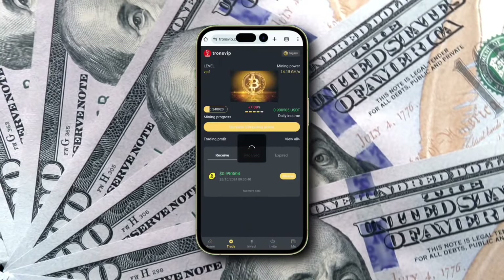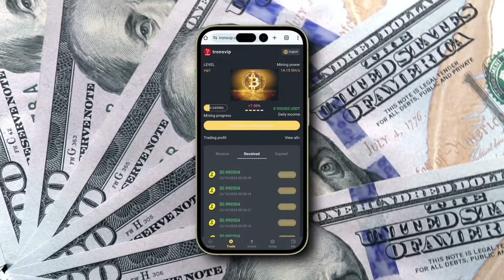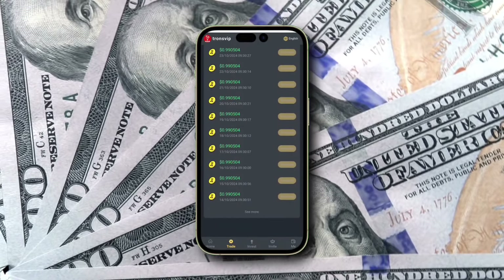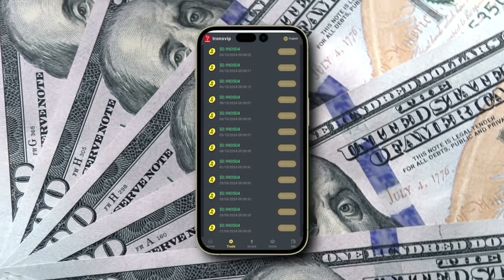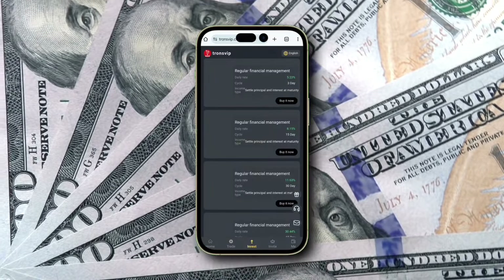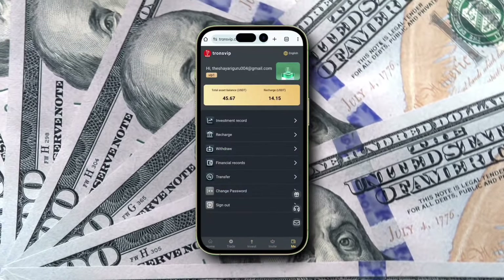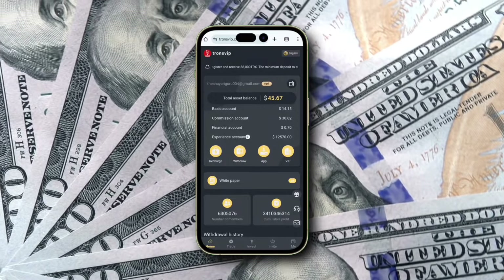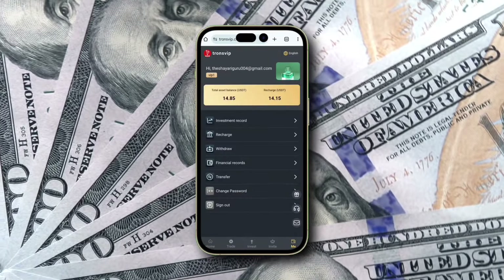I'll show you live proof of these numbers so you can see the results for yourself. This platform is consistently bringing me daily profits of $25 to $30, and the best part is I'm not putting in any hard work to make it happen. If you're looking to make $20 to $30 daily without the hassle, stick around. In this video, I'll guide you step by step on how to start earning with Transviap, from registration to investment to cashing out your earnings.